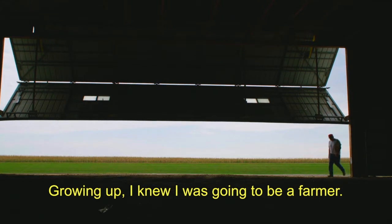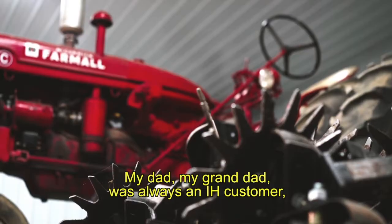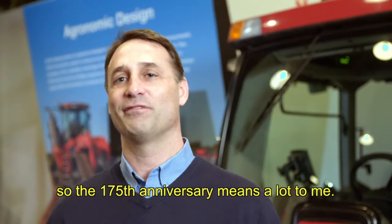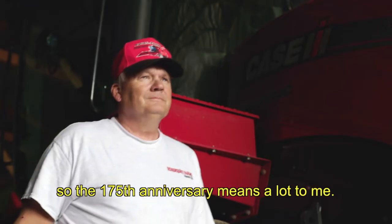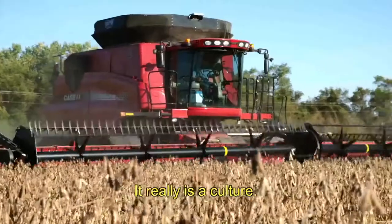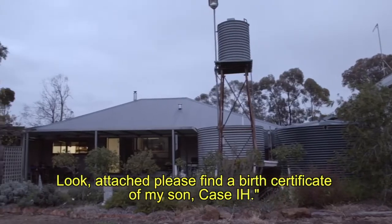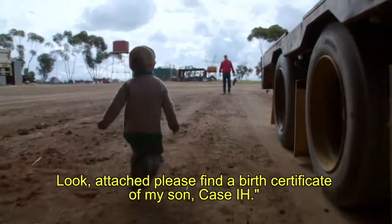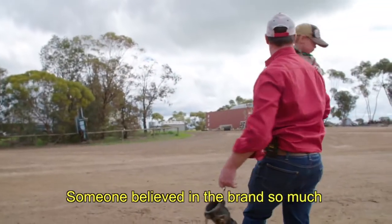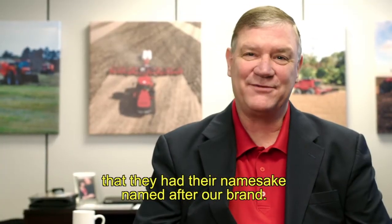Growing up, I knew I was going to be a farmer. Dad's first tractor that he ever had — my dad, my granddad, was always an IH customer, so the 175th anniversary means a lot to me. To me, it's not a business. It's far from that. It really is a culture. I actually got a letter from a customer who said, 'Please find a birth certificate of my son, Case IH.' Someone believed in the brand so much that they named their child after our brand.